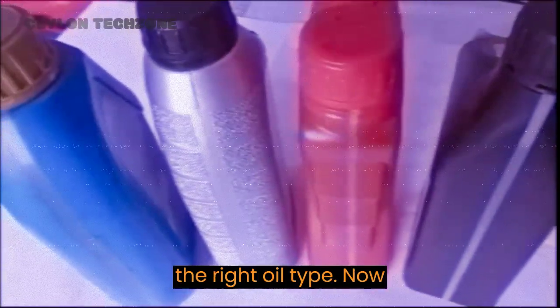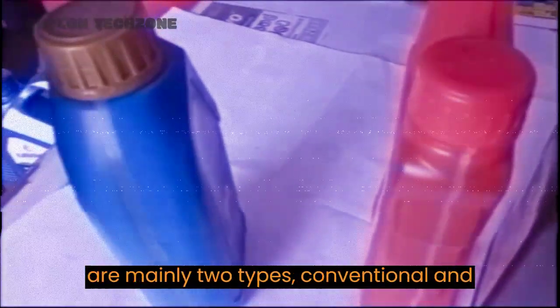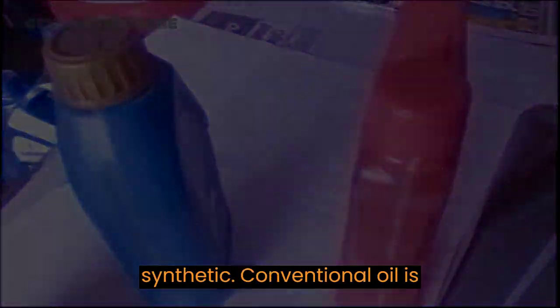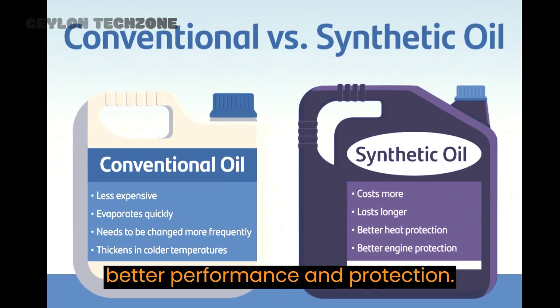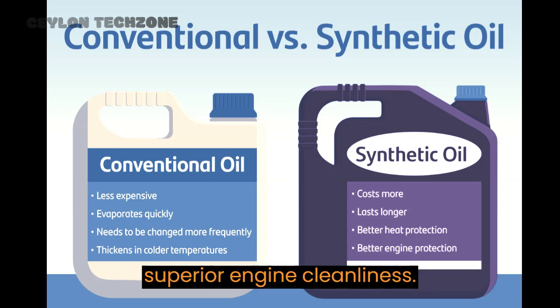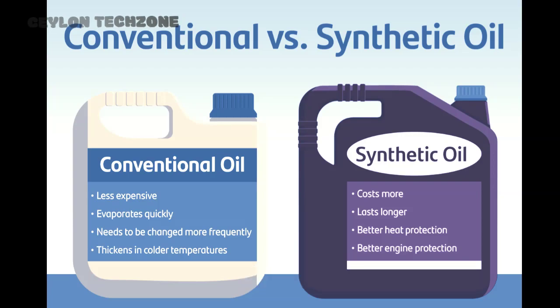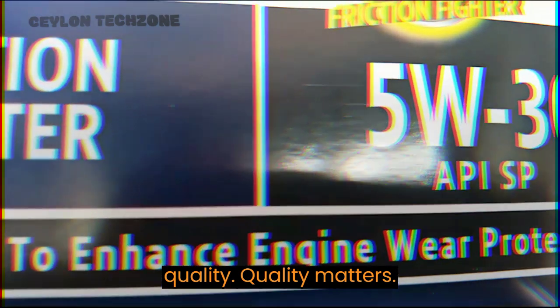Step 3: choose the right oil type. There are mainly two types: conventional and synthetic. Conventional oil is more affordable, while synthetic offers better performance and protection. Synthetic oil has several benefits such as better high-temperature stability and superior engine cleanliness. It's a great choice for modern engines.